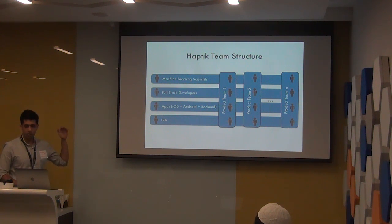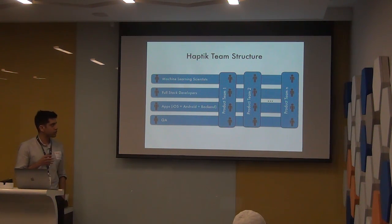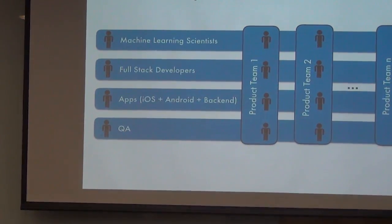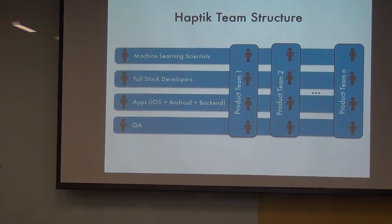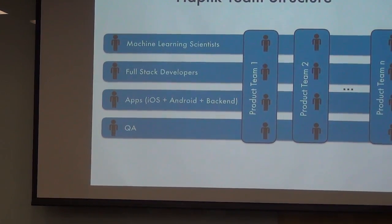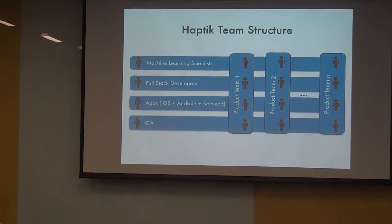Each team has their own release cycle and their own set of features. What we initially used to do was have everyone's features merged into one massive big release — 40 engineers trying to ship onto the same codebase, making one massive release. It felt good doing one big release in the month with a lot of features, but as you can imagine, it resulted in a lot of problems.